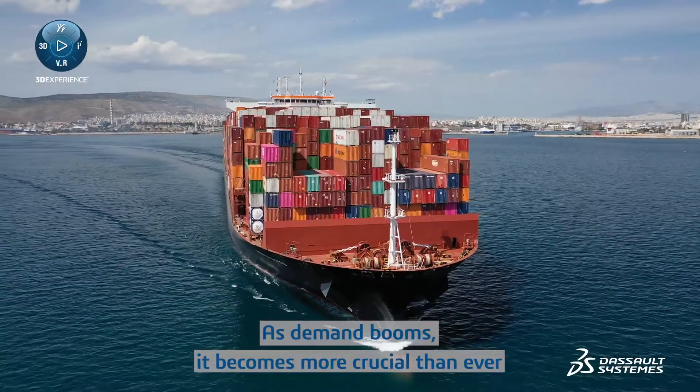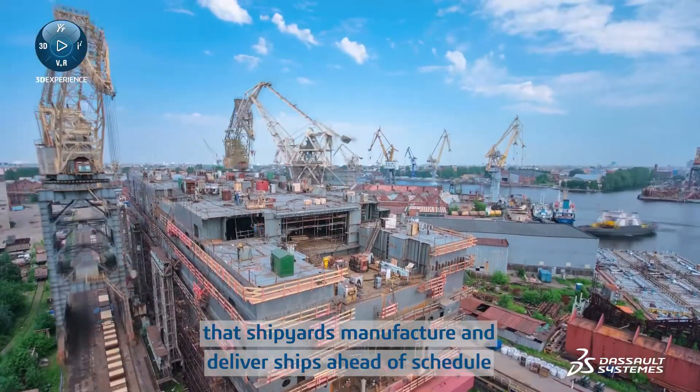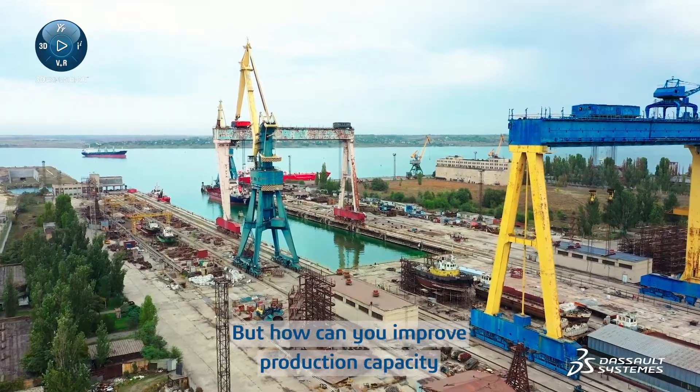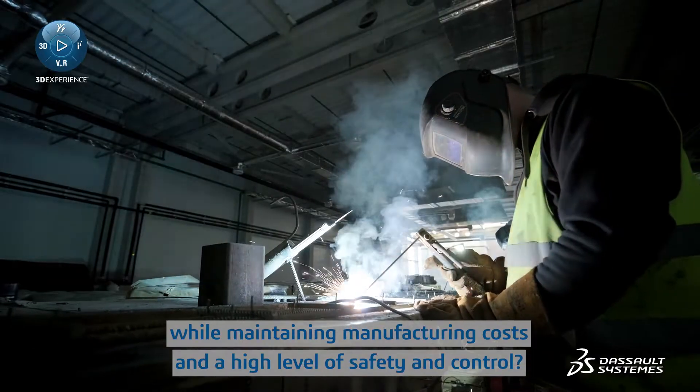As demand booms, it becomes more crucial than ever that shipyards manufacture and deliver ships ahead of schedule. But how can you improve production capacity while maintaining manufacturing costs and a high level of safety and control?